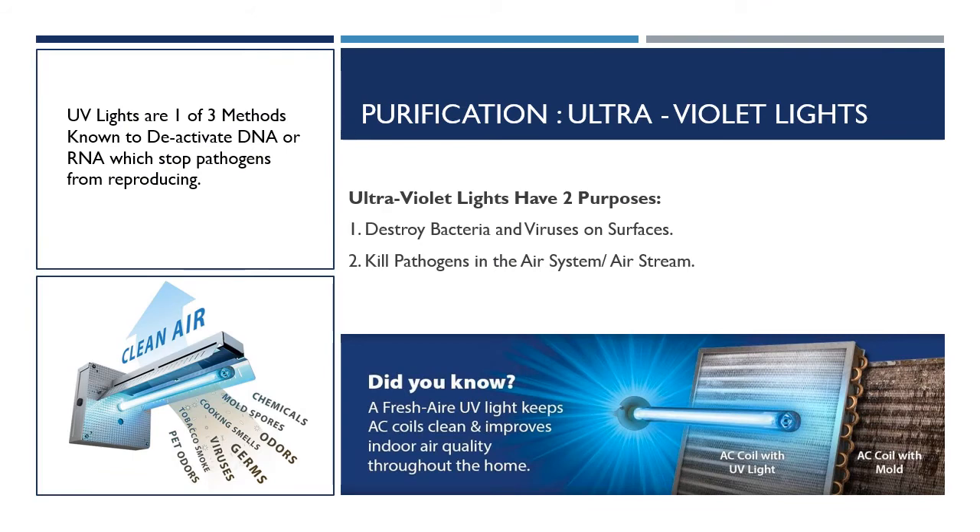Moving on from filters to purification systems — I want to cover several types of purification systems that are often advertised to kill viruses, bacteria, and mold spores. Viruses are a little unusual here because there's a question about whether they're even alive — they need a host to reproduce and won't reproduce on their own, so they won't reproduce on the coil or in the HVAC system the way mold and bacteria will. We're going to look at three methods that are known, at least in the laboratory, to deactivate the DNA — or RNA in the case of viruses — that will stop these pathogens from reproducing.